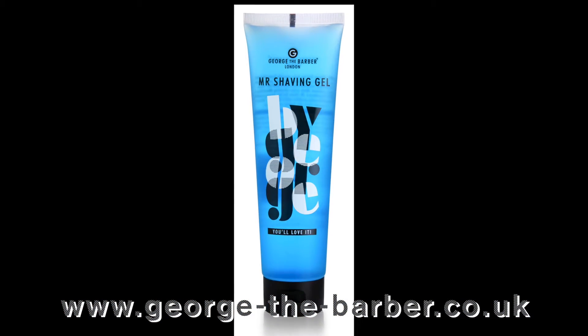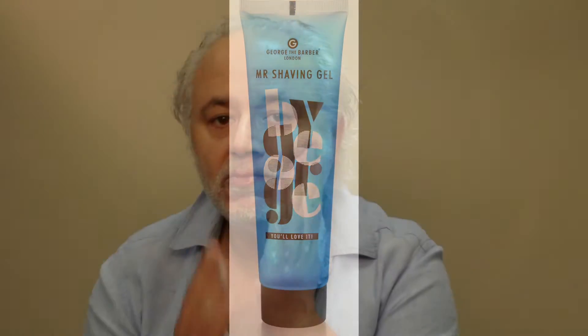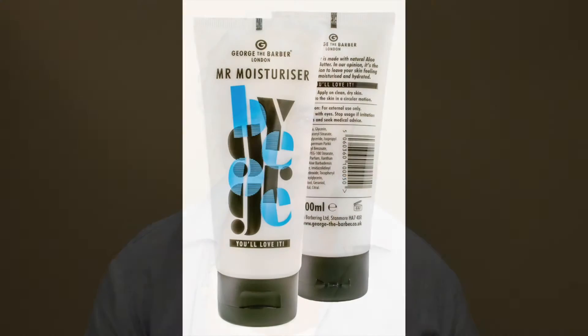Mr. Shaving Gel has been specifically designed to ease the shaving process. Encompassing aloe vera, it moisturises and hydrates the skin while also providing lubrication for a close, sting-free shave. For comfort post-shave, Mr. Shaving Gel also contains menthol, which leaves your skin feeling distinctly cool and refreshed.